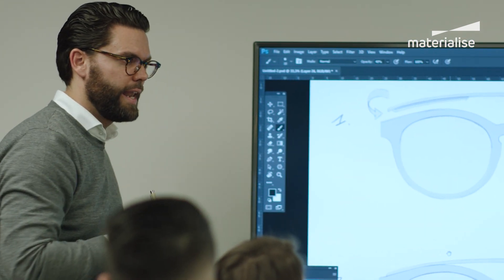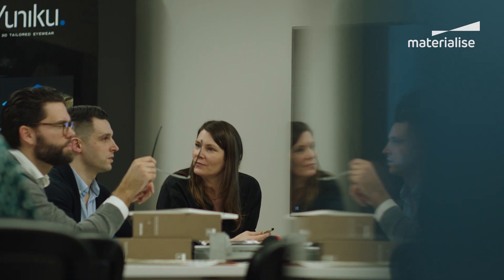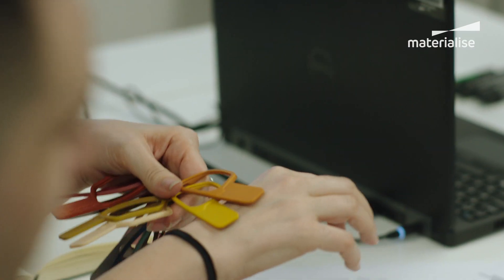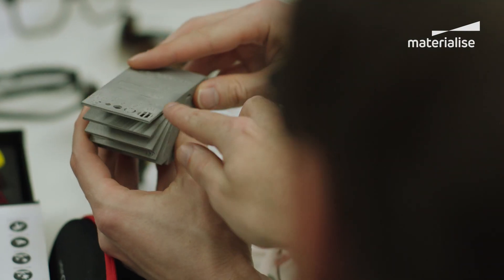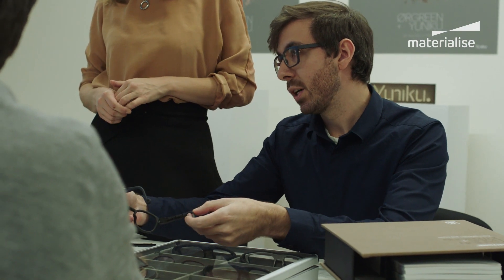The designers are at the center of our process. We make sure the brand's unique design DNA shines through in each frame, thanks to our experts in materials, colors, textures and more. We guide them along the way, adding our 3D printing know-how to make their vision a reality.